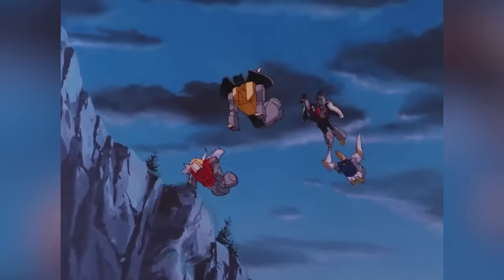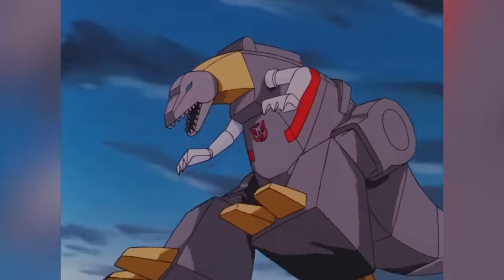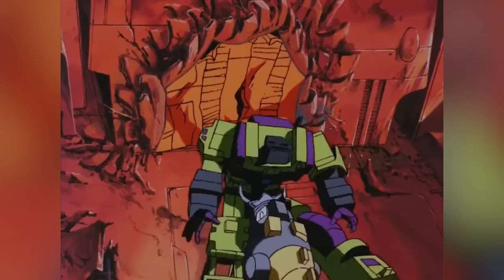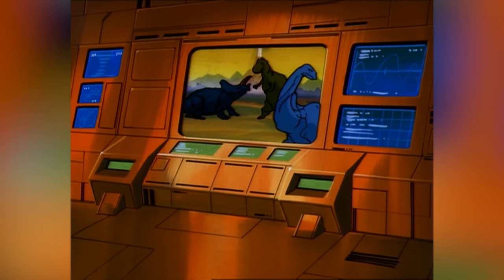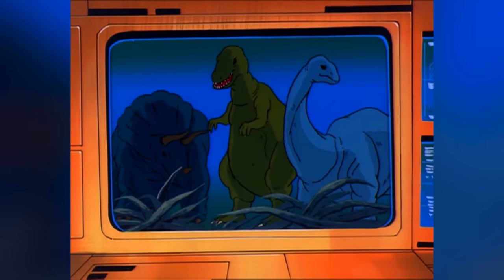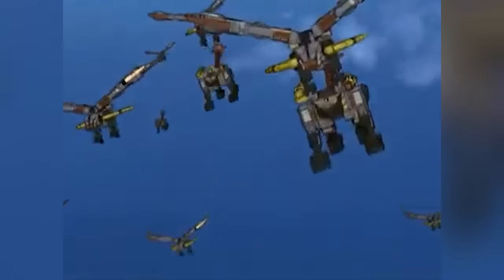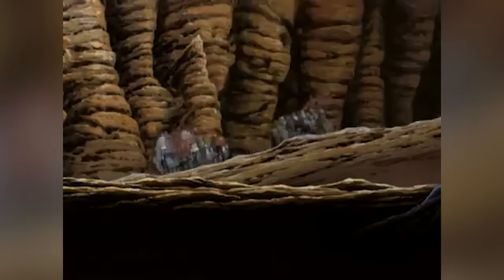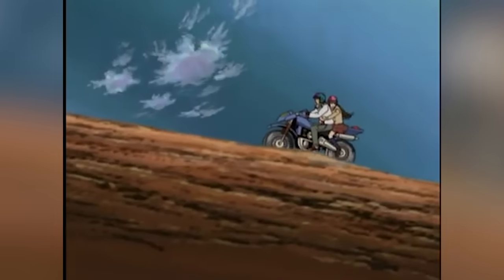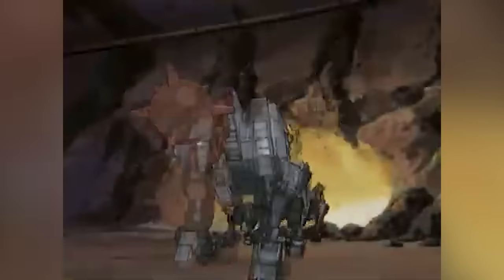Also, let's not disregard Dinobot leader Grimlock becoming super intelligent for a brief period and creating the Technobots, utilizing his newfound prowess. With further development of the series, this specific method was buried, and more transcendental methods started popping up. There also came a time when mechanically constructed Transformers were distinctively referred to as mindless drones, ones that would function on a set of prearranged objectives instead of a self-aware mind.